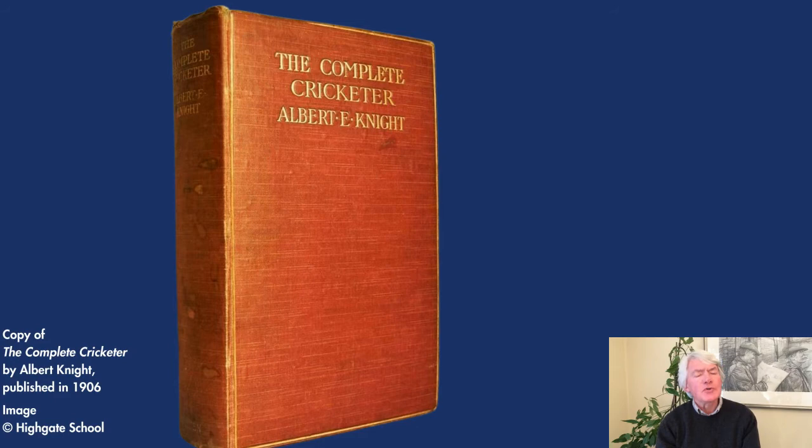Perhaps his most important contribution to the game, however, was a book, The Complete Cricketer, published in 1906. It was described as a masterpiece of its kind, stuffed full of learned observations in weighty prose, and grandiose in style, containing much startling metaphor.